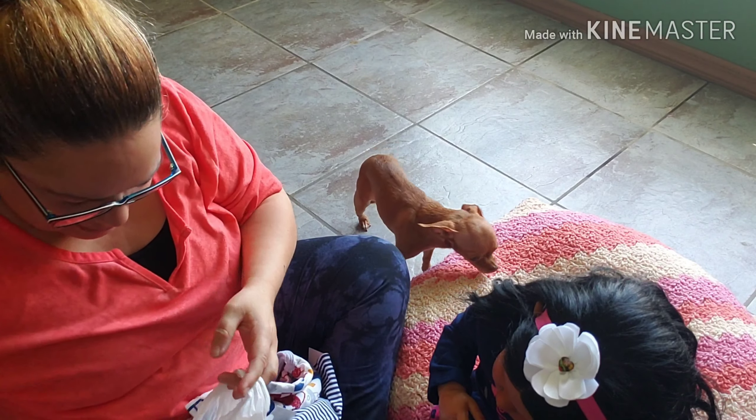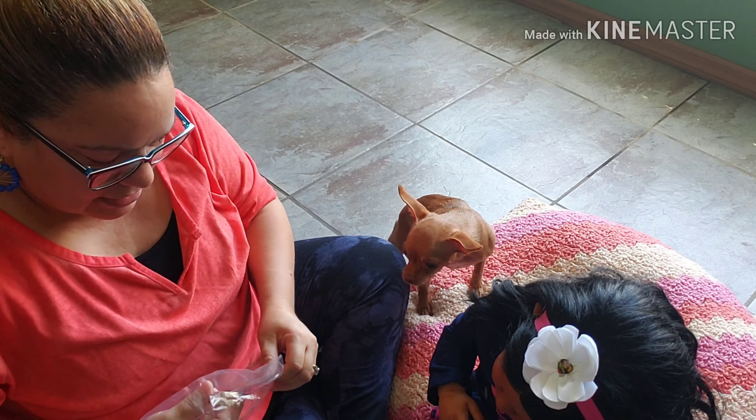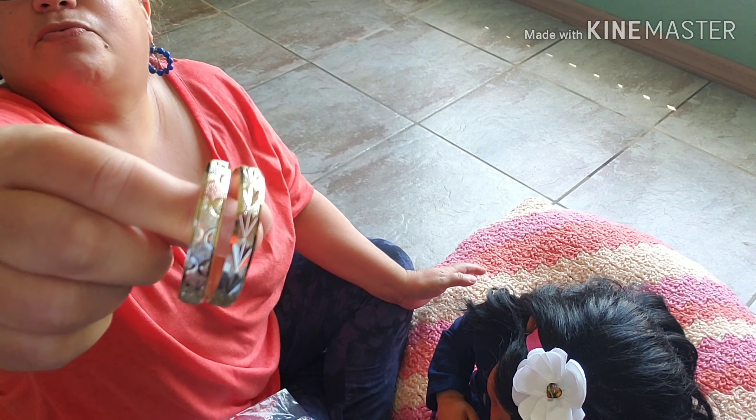And I bought these bracelets for my Reborns. Let me see if I can show them to you. Look how cute — they're gold. If you're interested in these types of bracelets for your Reborns, let me know. They're $5 each. They're like gold bangles for the Reborns.